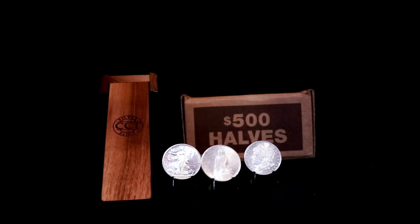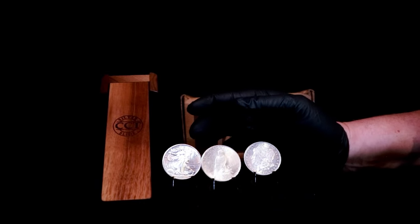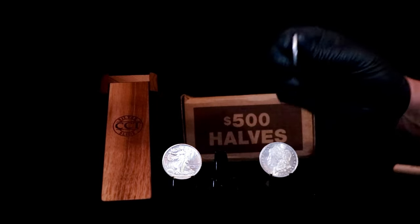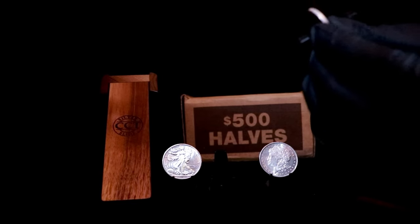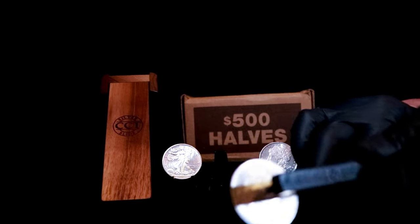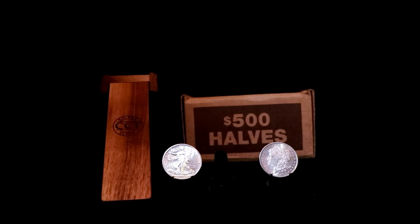Hi everybody, what's going on? Johnny Silver back here again. I did some flea marketing today. I figured I'd just do a video about some of my hauls and talk about how it went. On our way out we took a Morgan, an American Silver Eagle, and a Peace Dollar with us, along with the pocket pinger, so we could test stuff against the app and just hear how it sounds.